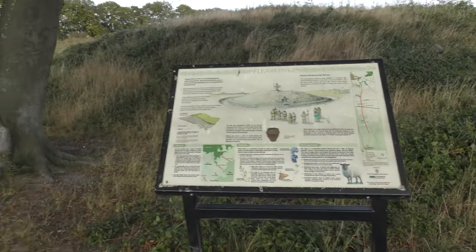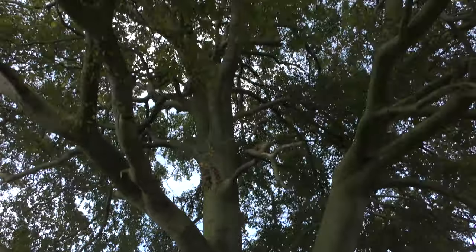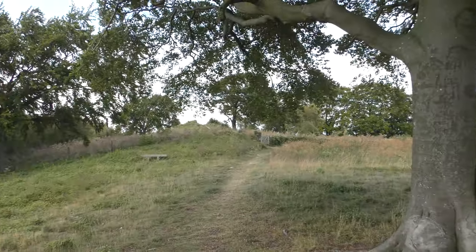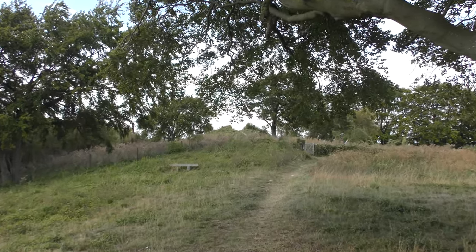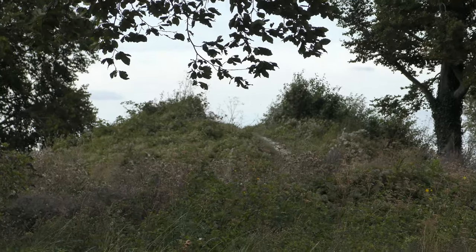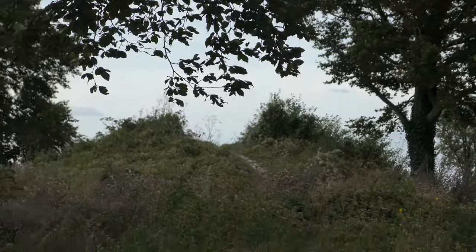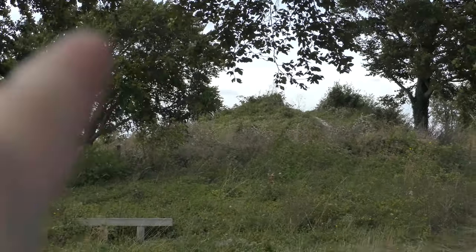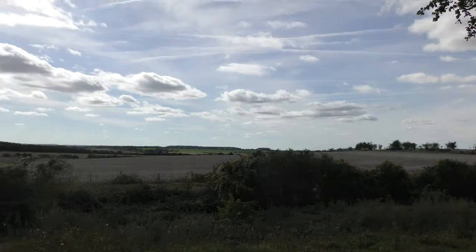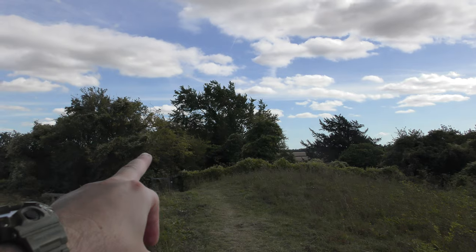I'm at Mutlow Hill. Just come from that direction there — that's the Fliam Dyke path, and that's pretty much the high point of Fliam Dyke. So when you're there, looking that direction, you're looking towards Cambridge and Fullborne, and in this direction, heading towards Bolsham.